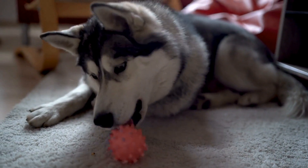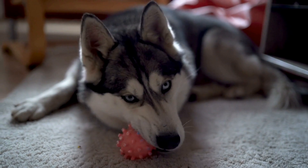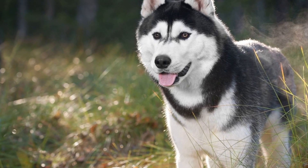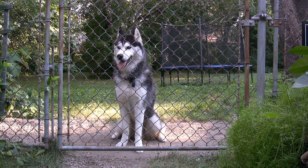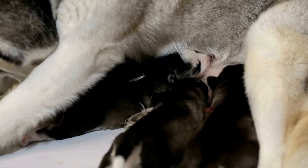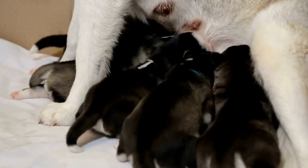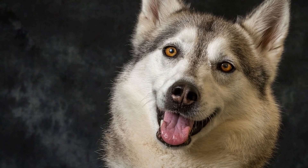Sable is a less common coat color in Siberian Huskies and is also determined by the E gene. Dogs with two copies of the recessive e gene (ee) will have a sable coat, where the black pigment is distributed throughout the coat in a mottled pattern. Finally, pure white Siberian Huskies are the result of a combination of genes. These dogs have two copies of the recessive e gene, which makes their coat devoid of any black pigment. However, they can still have the blue or multicolored eyes that are characteristic of the breed.